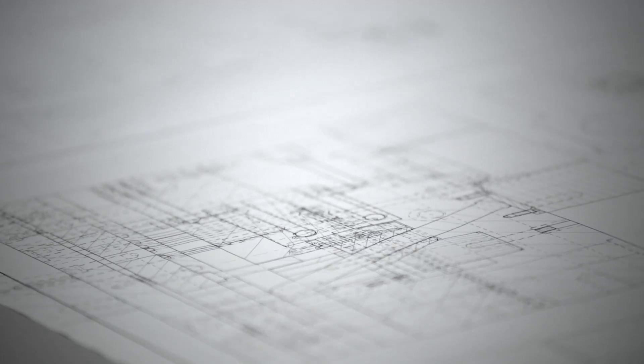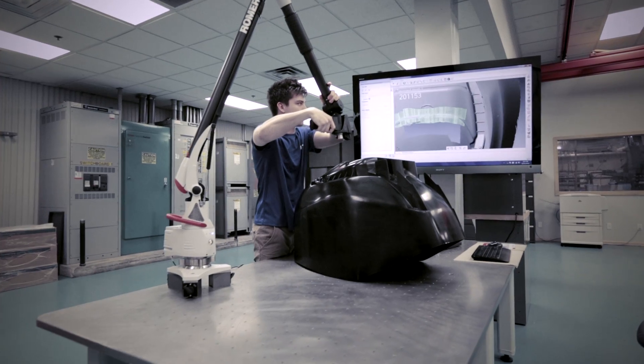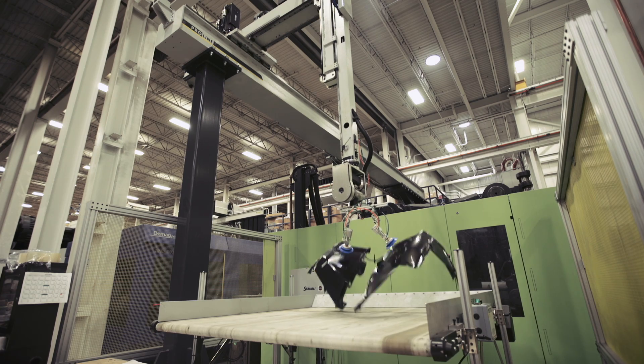Working with customers, our engineers focus on design for manufacturability and assembly, which yields a high quality and cost efficient part. For large parts, understanding the fit, form, and function is critical to the success of the project. Design for manufacturing is important to ensure that the performance characteristics are clearly understood by the team, and proper testing protocols are put in place and executed to ensure that the performance of the finished part meets the customer's expectations.